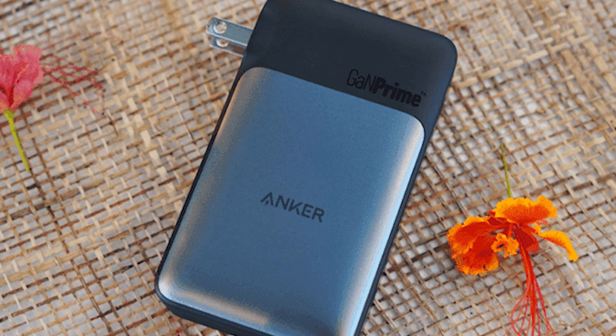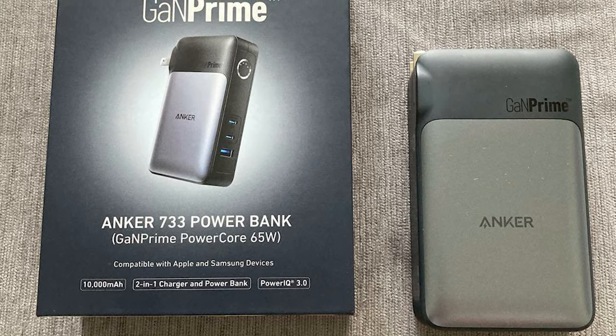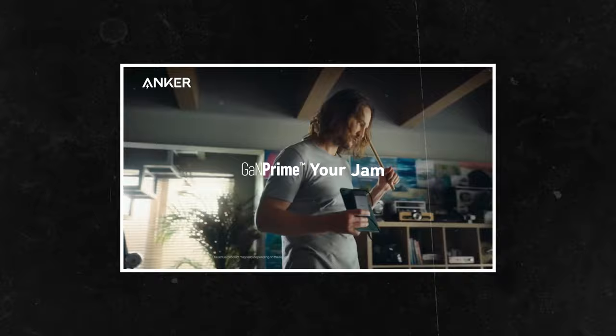Why is this so awesome? Because it has a plug built in. Think about it — how many times have you wanted to charge your power bank but you don't have the right cable for it, or maybe you lost it? Well, this eliminates that because it has a plug built in, meaning you have one less thing to worry about.